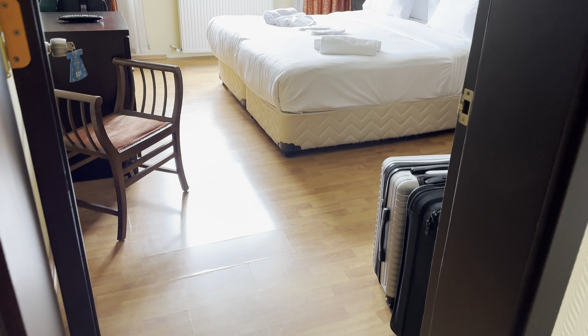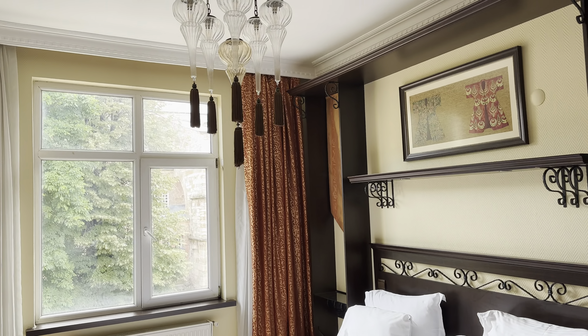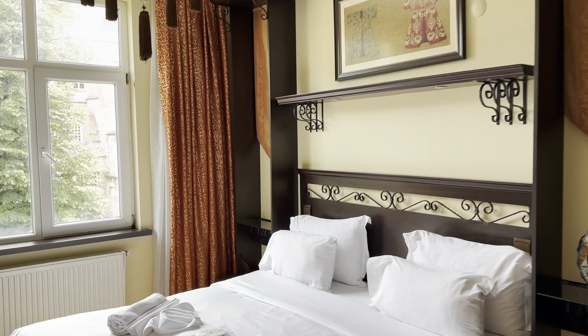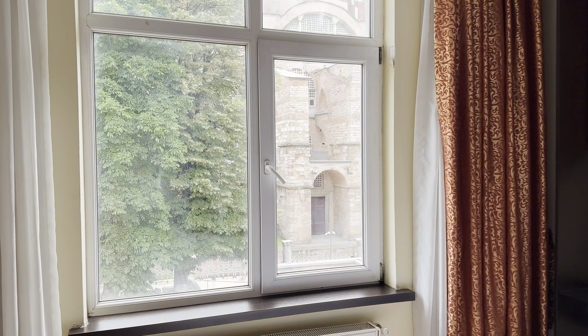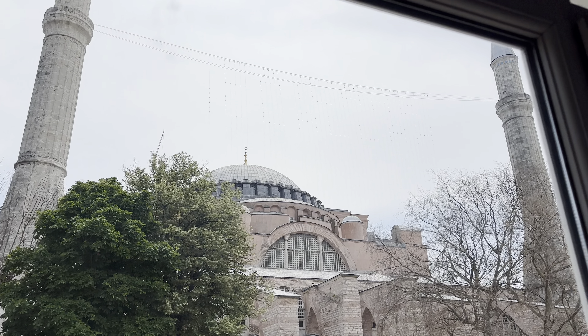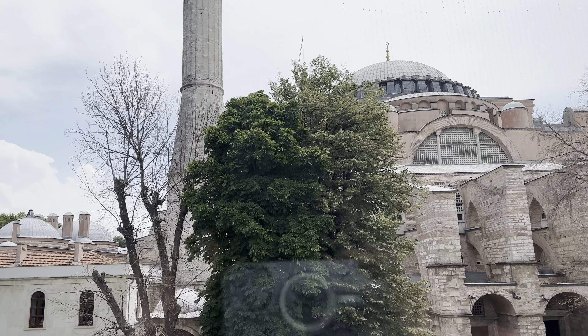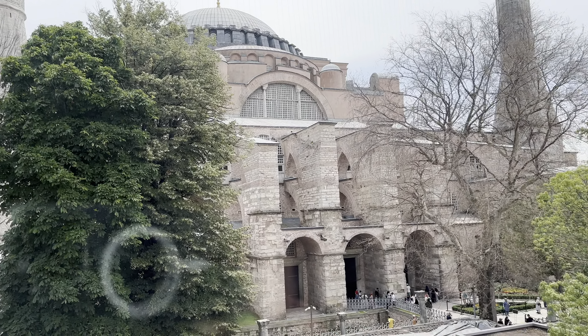I'm going to quickly show you our room — going straight to the main attraction. We're back in Turkey and look at this spectacular view! You cannot ask for a better view than this.